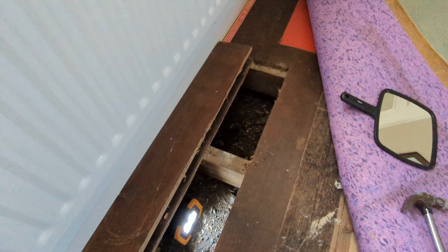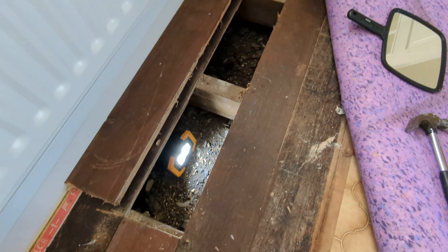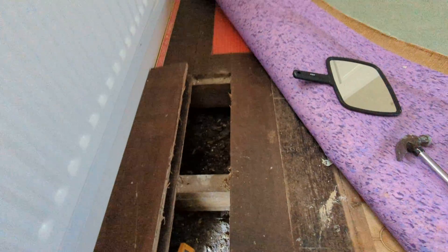What I've done is rolled the carpet back and managed to locate a loose floorboard, as you can see. I've popped the floorboard up and I'm going to show you what we've got.